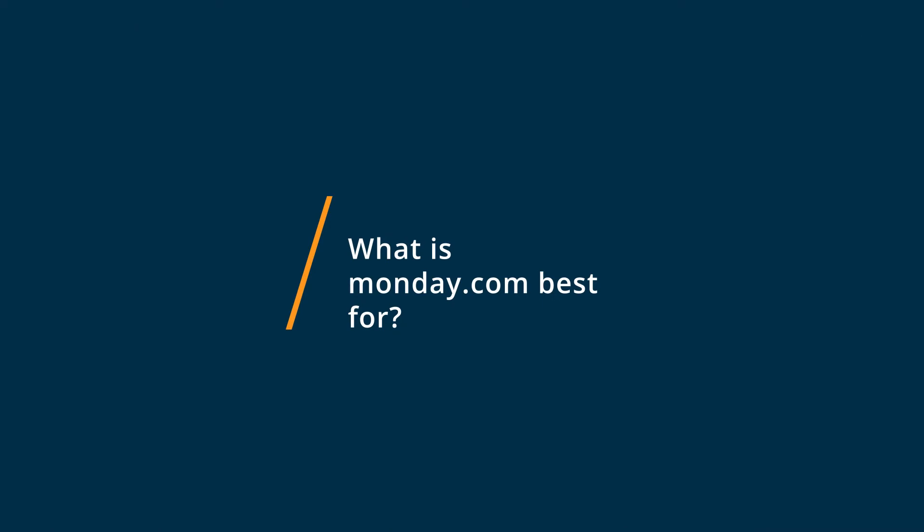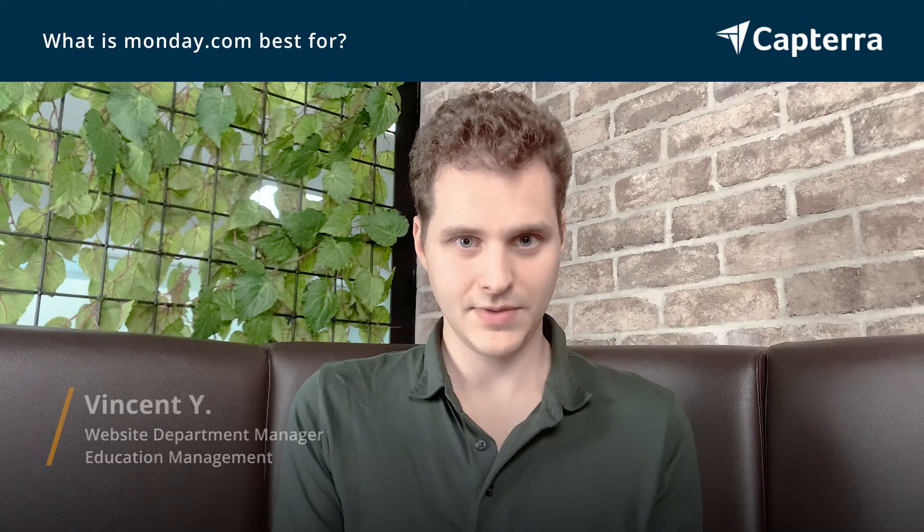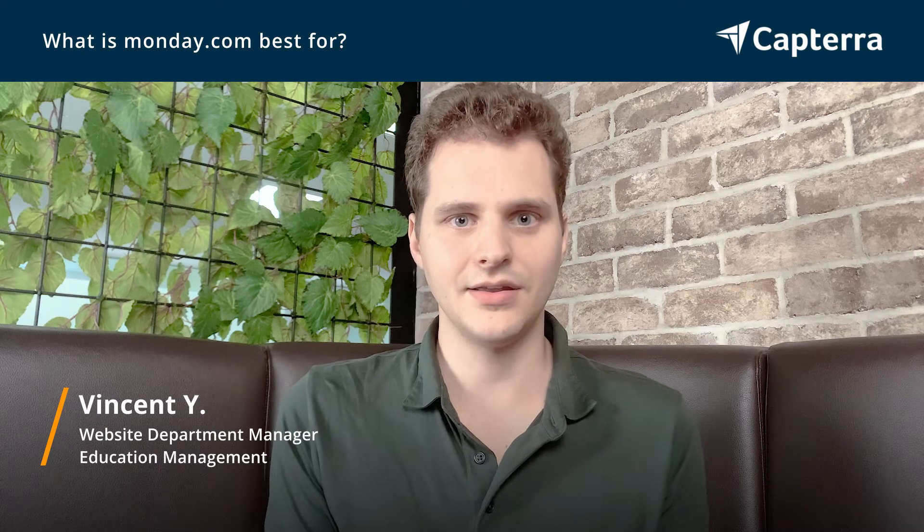Monday.com is best for managing tasks. We use it to manage different tasks for our marketing department and assign tasks to different team members.